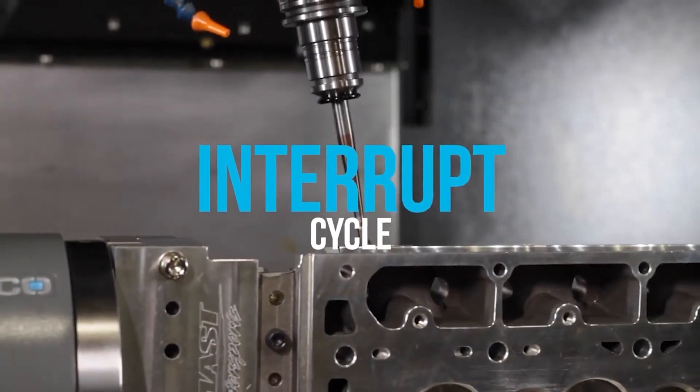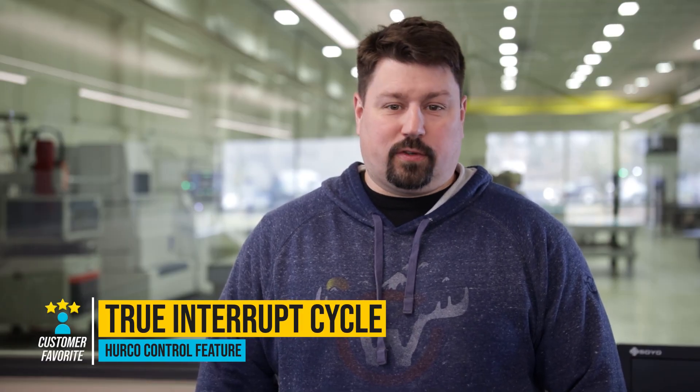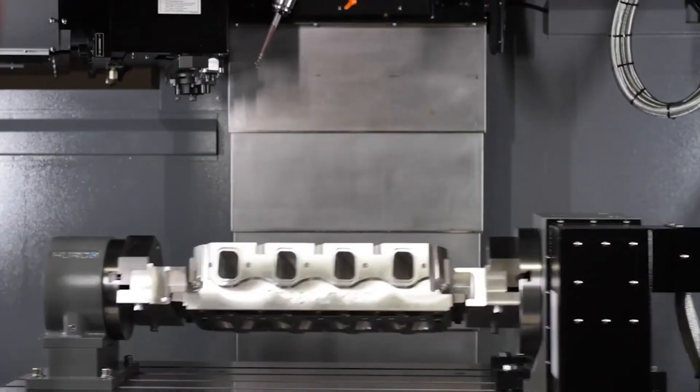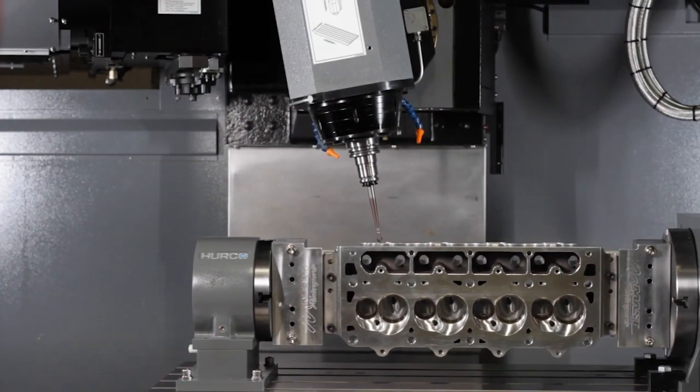Everyone I've ever met who runs a Herco loves the interrupt button. I don't know why other competitors haven't picked up on this — it's an unbelievably useful feature. The ability the interrupt button gives you is you can hit the button, step out of a program, move the table forward, look at the job, and jump right back into the program, all by the press of a button. You don't have to worry about accidentally restarting or not turning your spindle on. It's seamless. A 10 year old could operate that.